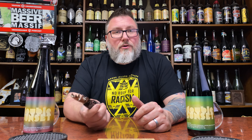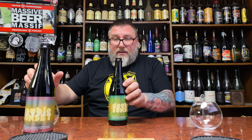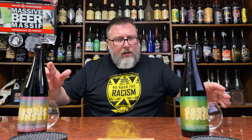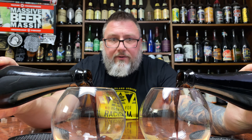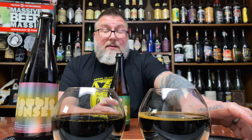Where's my big bottle opener? I'm gonna sit here and just do the Jedi mind trick on these so the bottles pop open... where does my bottle opener go? I have like 13 of them. Found it! This is the cool one that was sent to me from Italy, which is pretty awesome.